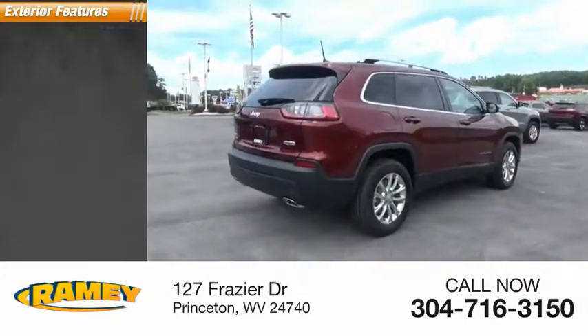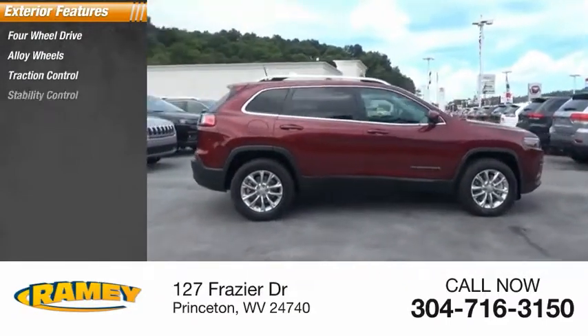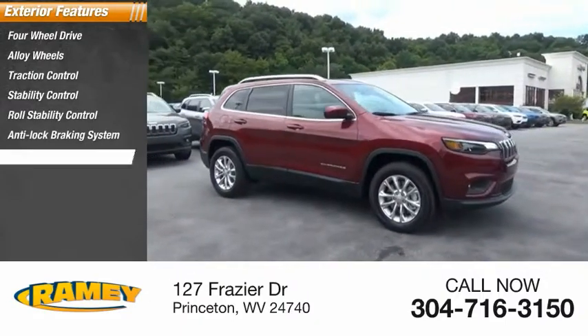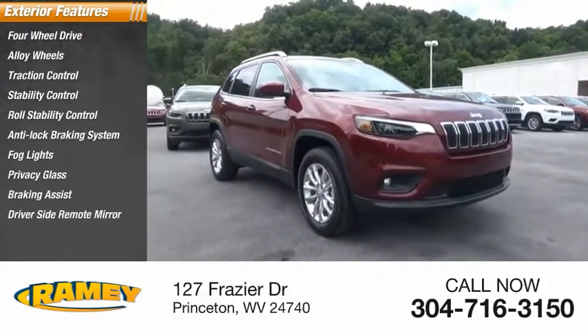Here are some of this vehicle's great options: four-wheel drive, alloy wheels, traction control, stability control, roll stability control, anti-lock braking system, fog lights, privacy glass, braking assist, driver's side remote mirror.